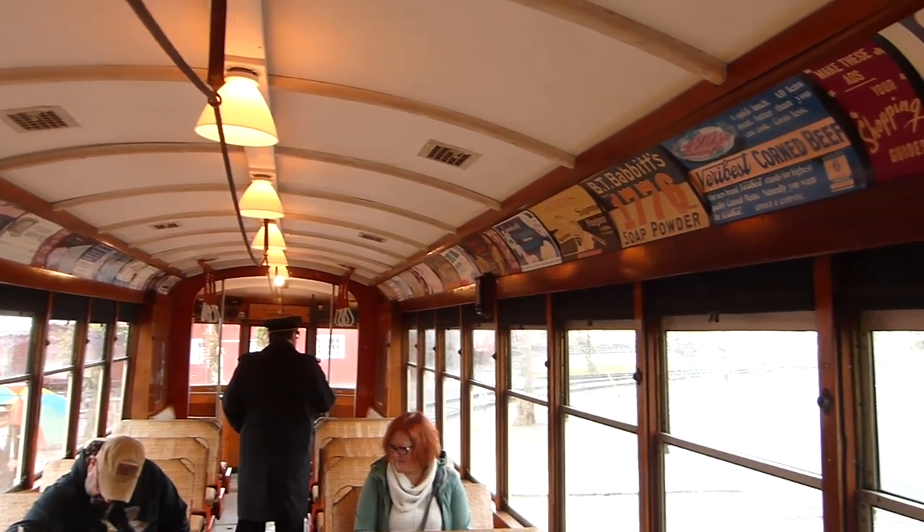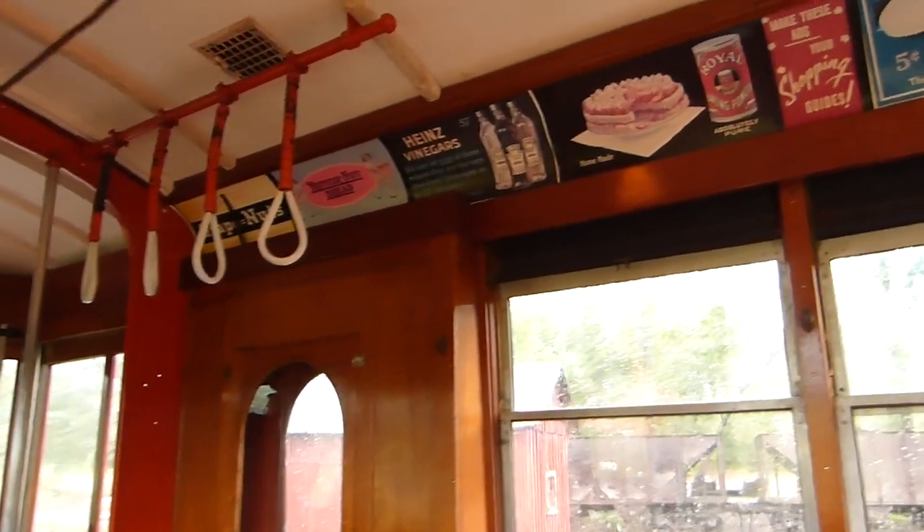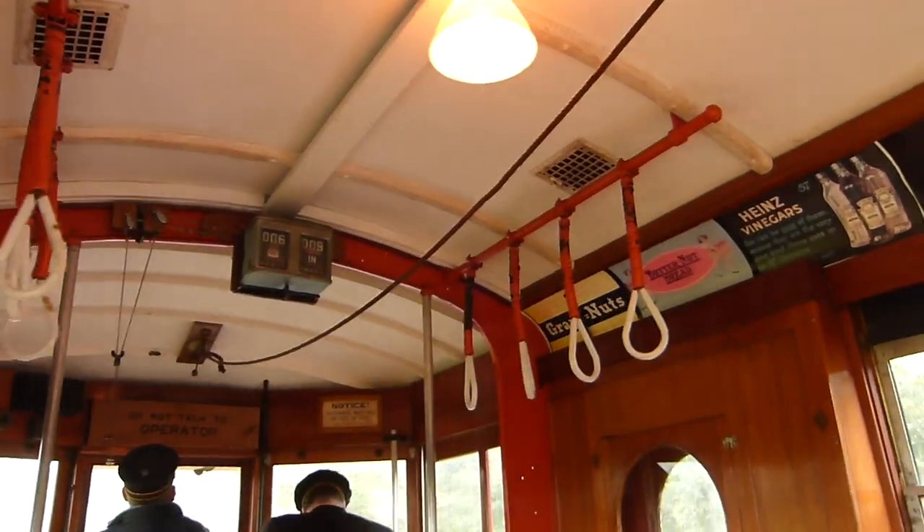These sorts of museums preserve what it was like to take transit long ago in the past, before most of us were alive. Back then, the advertisements looked very different. The seats were heated, and the stop request cable hung in the middle of the car, like so.